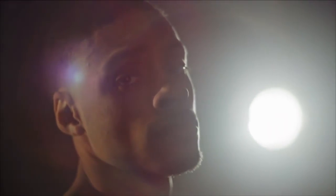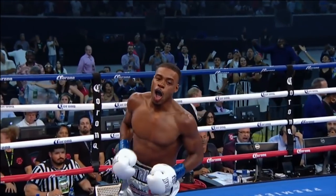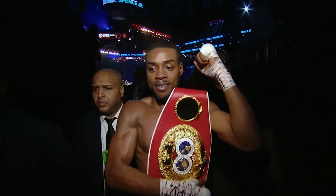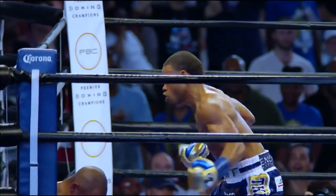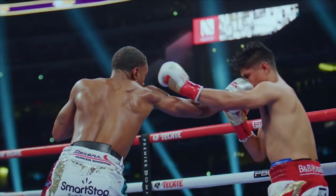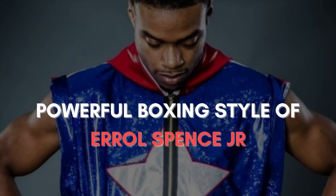Errol 'The Truth' Spence Jr. is considered one of the best top boxing champions today due to his powerful, aggressive, and economical boxing style. Every time the welterweight steps in the ring he always looks to do some damage and prove why he is pound-for-pound one of the best. In this boxing analysis breakdown I'll be looking at Spence's background, his accomplishments, and his powerful boxing style.